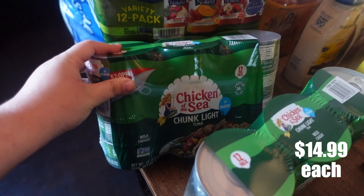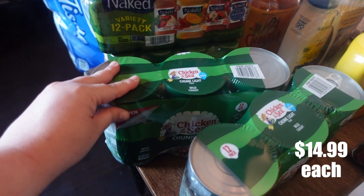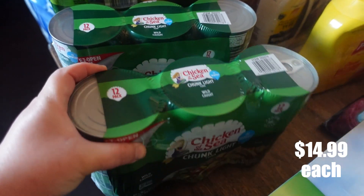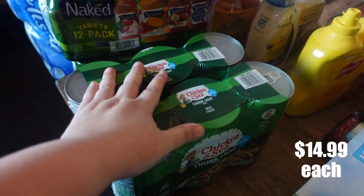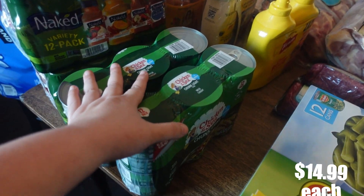And then I did pick up two 12-packs of tuna cans, because we are completely out of things like this inside of our stockpile. So I did just want to focus on stocking things back up.